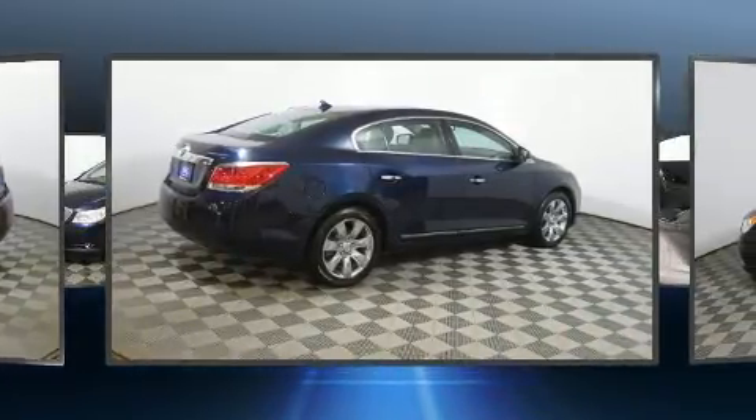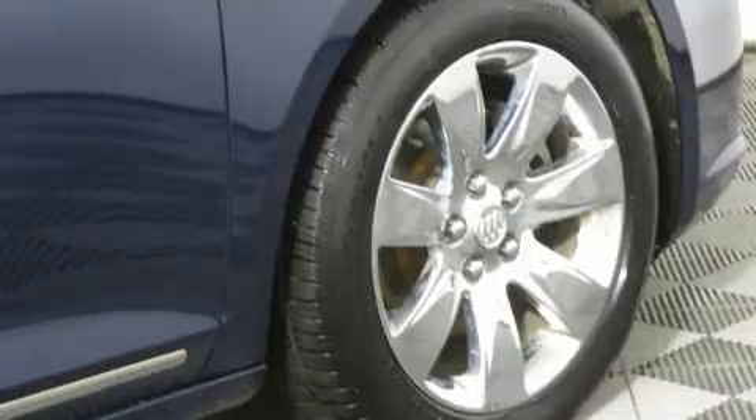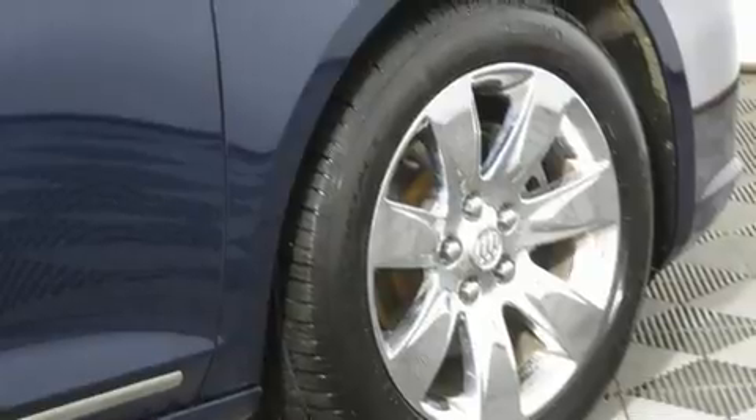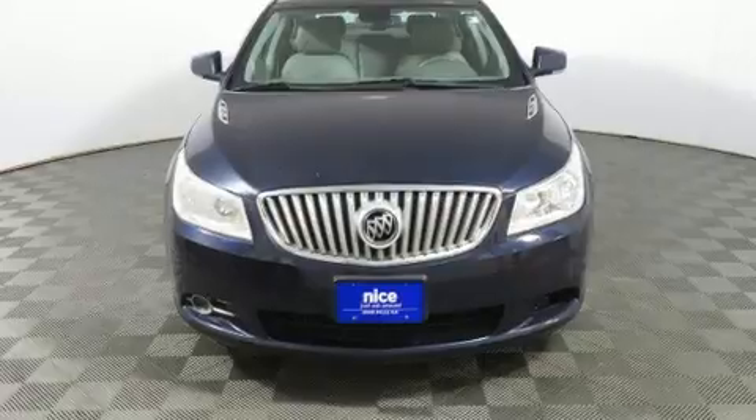Top features include leather upholstery, front and rear reading lights, a trip computer, an automatic dimming rear-view mirror, front fog lights, turn signal indicator mirrors, and power front seats.